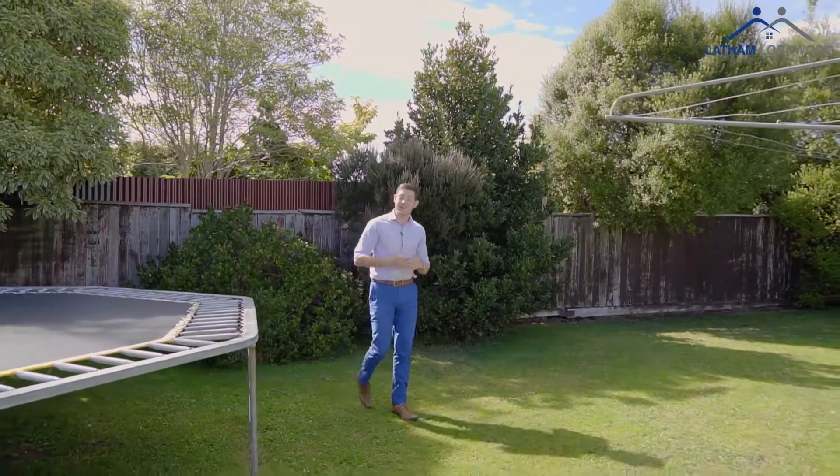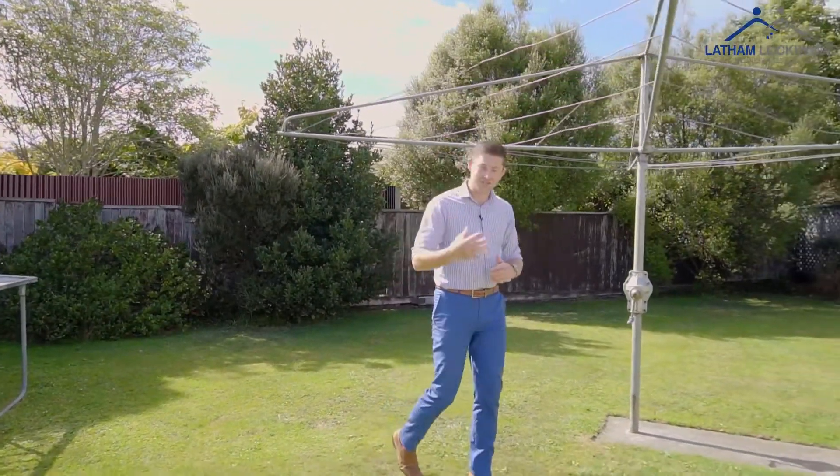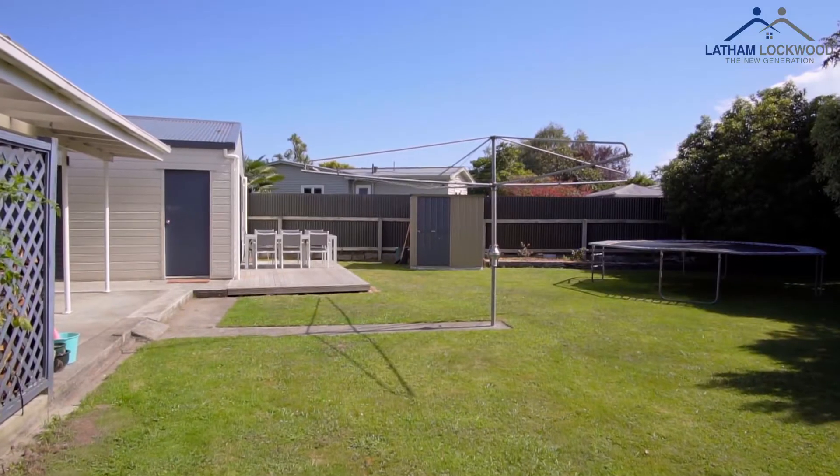The home is situated on an 844 square metre section, fully fenced, with low maintenance gardens, a garden shed — perfect for the kids and pets to run around on.